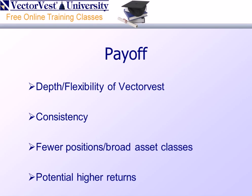Here's our payoff: if we do our homework and research well, we'll be able to demonstrate this evening that not only is VectorVest an outstanding stock selection program, but you can use it equally as well with the flexibility of VectorVest to get some very good returns. I'm confident we'll demonstrate consistency in the process, we'll have fewer positions but broad asset classes, and this allows us to more easily manage our portfolio. We're looking for higher returns with less volatility than we may obtain in stocks.